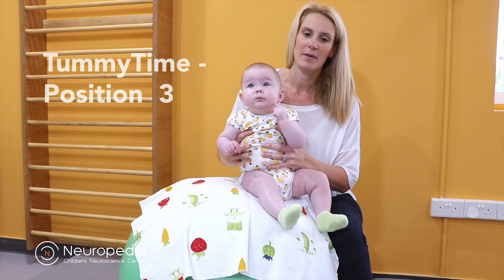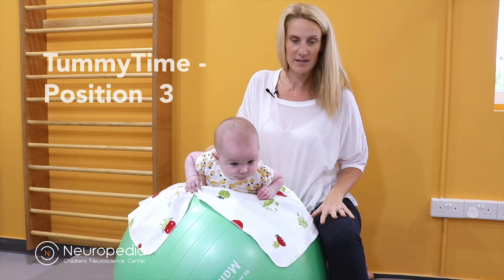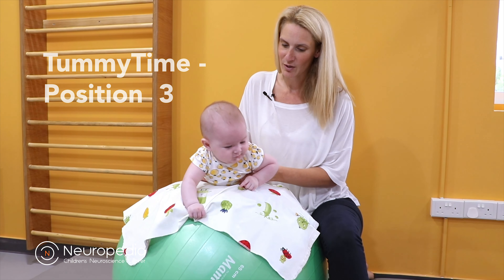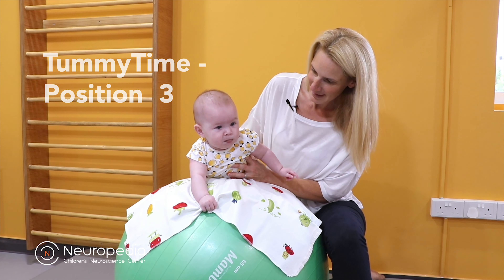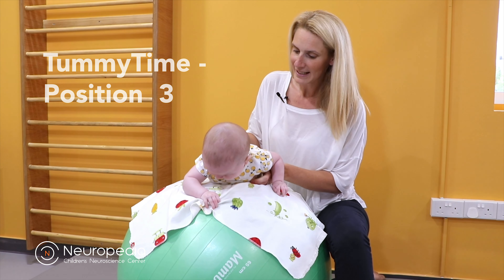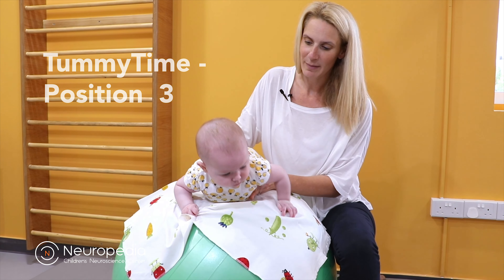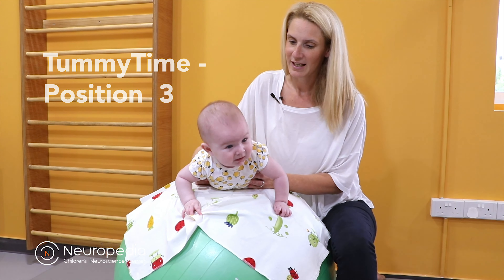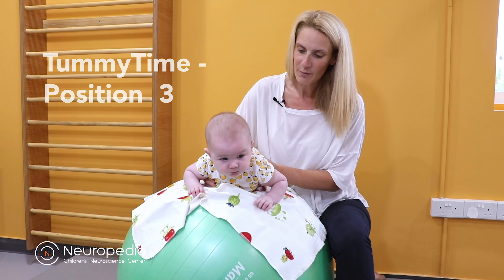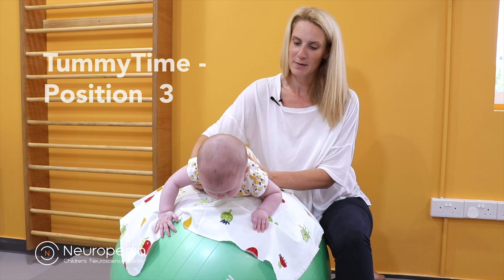Another position for tummy time is over the gym ball. Support the baby while keeping hold of them, and control the ball with your knee. In this position you can see Grace is beautifully pushing up and extending through her arms really well. This is a harder position, as you can see from Grace's face. By giving a little bounce or rolling the ball backwards and forwards, she has to work harder. Rocking the ball forward means she needs to lift her head and push more weight through her arms as gravity pushes down.